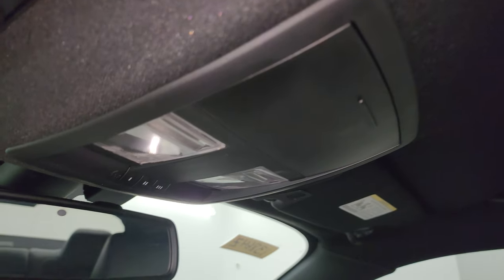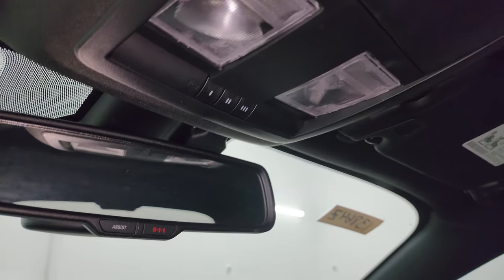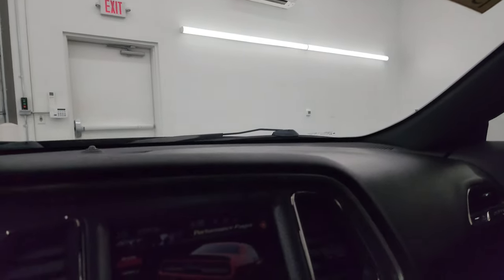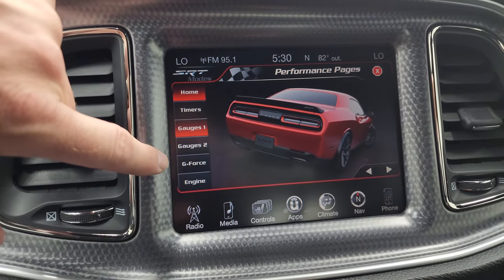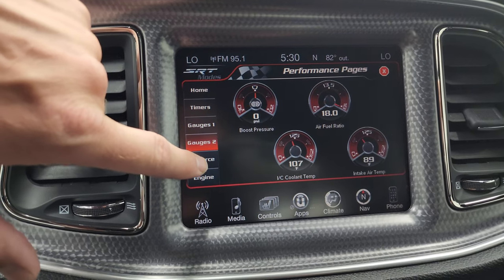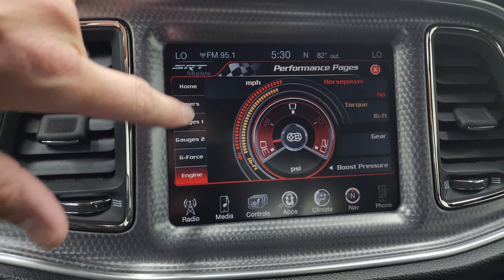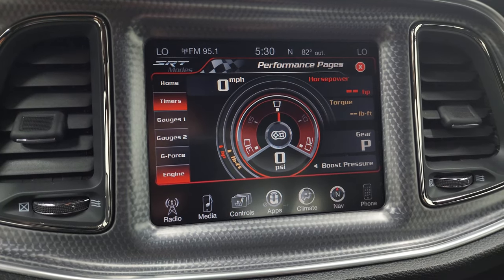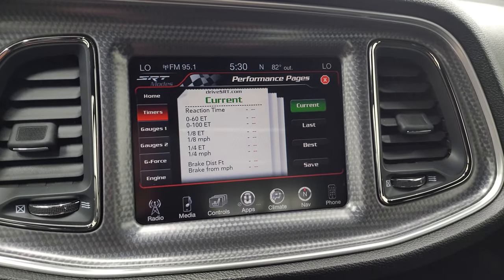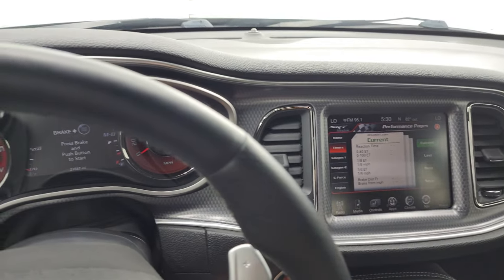The headliner is in fantastic condition as well. You get map lights, home link buttons for your garage door security systems and lighting systems, and 911 assist buttons in the mirror. You can see the performance pages right here — there's your home, your different gauges, your g-force, and your engine. Obviously, once the car is started, that changes. And then you have your timers on here — the timers always take a second to load. A lot of cool stuff you can do with that radio.